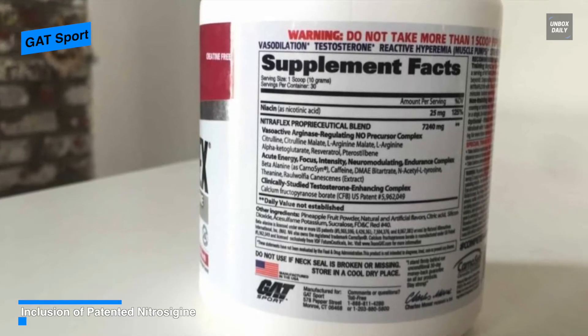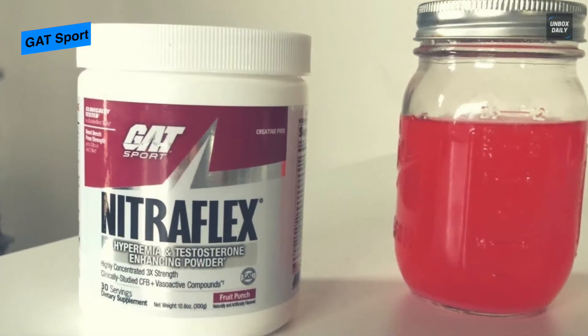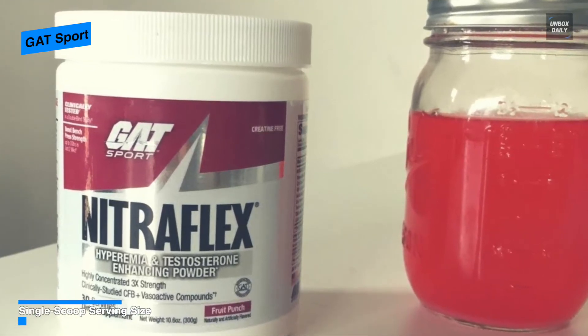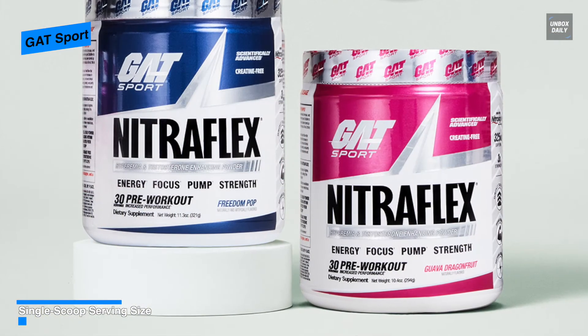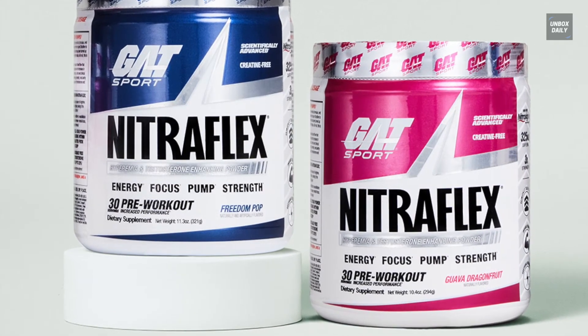Coming with zero artificial flavors, dyes, and sodium bicarbonate, it can enhance overall refreshment, flavor, and training performance. Each serving contains 200 milligrams of boron citrate to help support healthy vitality in men by potentially promoting healthier free testosterone levels and helping to support estradiol control. Its creatine-free feature also makes it ideal for pre-contest prep and lean muscle physique.